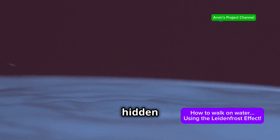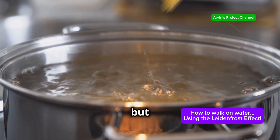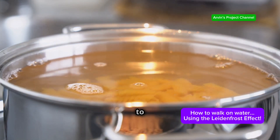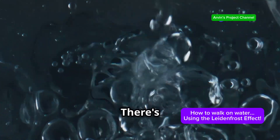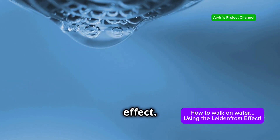It's a reminder of the hidden wonders in the world around us — a phenomenon we've all likely witnessed in our kitchens, but haven't necessarily recognised for the captivating scientific marvel it truly is. Next time you see it, take a moment to appreciate the science at play. But let's delve deeper. There's so much more to uncover about this intriguing effect. Let's peel back the layers and explore the science behind the magic.